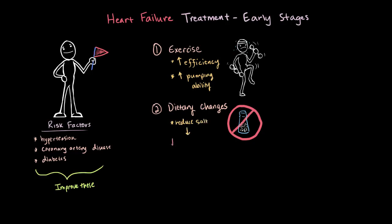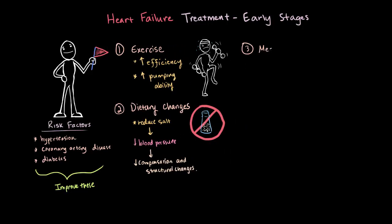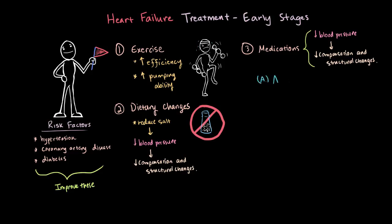Reducing salt intake tends to reduce your blood pressure, making it easier to pump blood out. This lowers the chances of the heart starting to compensate and making structural changes to the heart's ventricles, which, like we said, is a one-way street. The doctor might also decide to prescribe medications, and these will often be targeted at reducing blood pressure, which makes it easier for the heart to pump blood out and reduces the chances of compensation and structural changes. The first class of medications are ACE inhibitors.